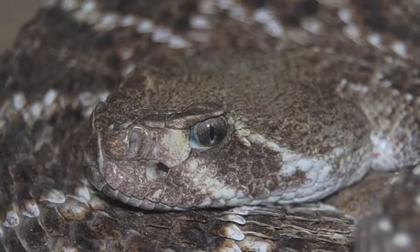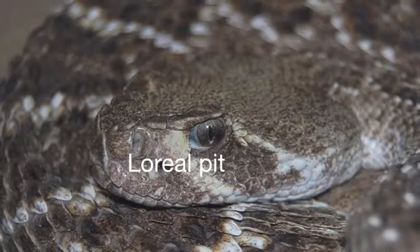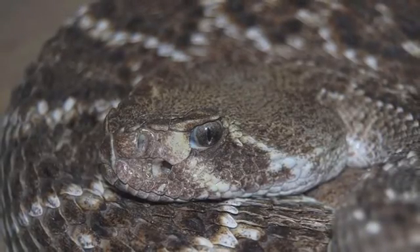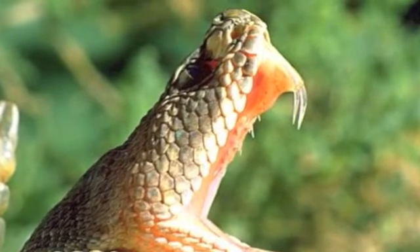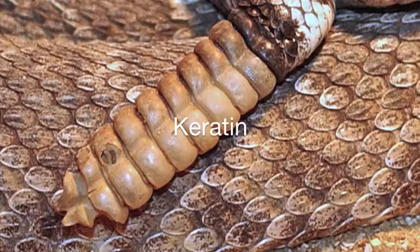Of the thirteen species of rattlesnakes in Arizona, four make the preserve their home. Rattlesnakes use their loreal pit, a heat-sensing organ located between the nostril and the eye, to detect the heat given off by prey. Their venom is a toxic saliva unique to pit vipers, injected through long, hollow, retractable fangs. About 20% of defensive strikes are dry, meaning no venom is released. The rattle is made of keratin — the same protein material found in fingernails, feathers, and hooves — and the sound is produced as the rattle segments move back and forth 60 or more times per second. You cannot tell the age of a rattlesnake by counting the segments of its rattle.